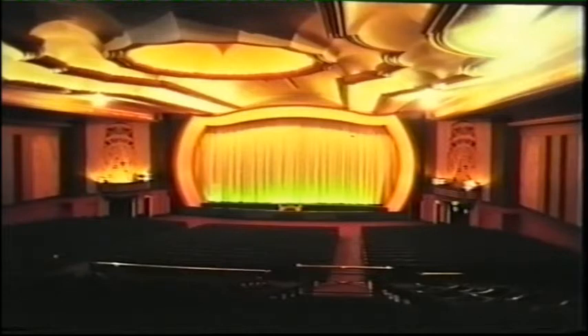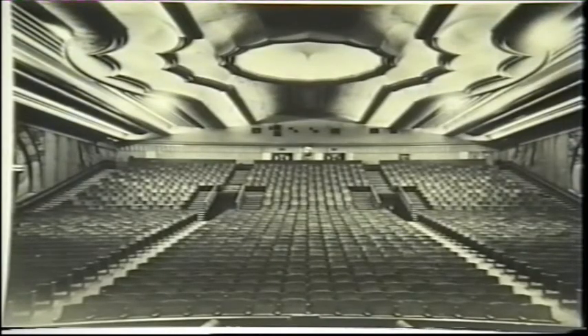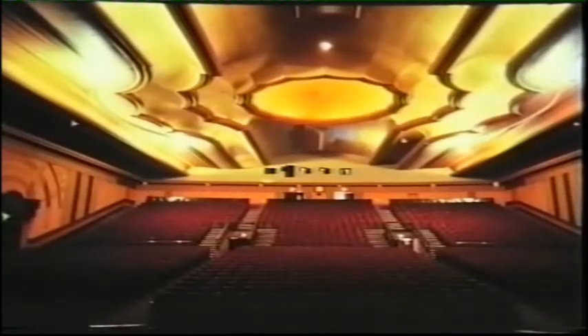The auditorium was startling. The size, proportion, the magnificent sweep of its seating in one uninterrupted gradient from stage to rear wall, and the conception of its decorative scheme was dramatic.